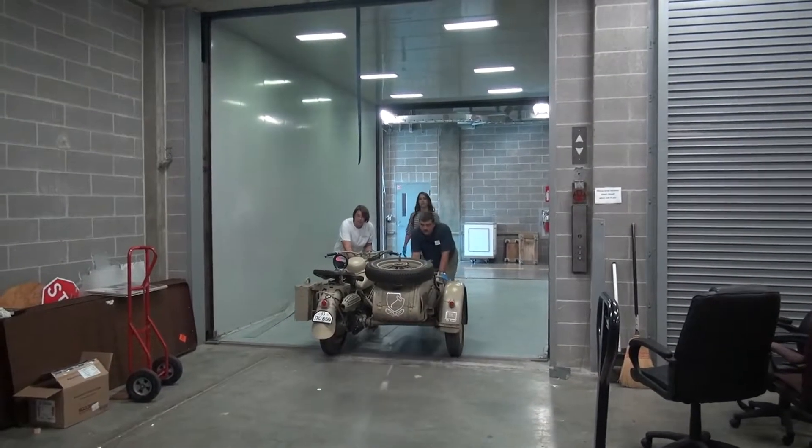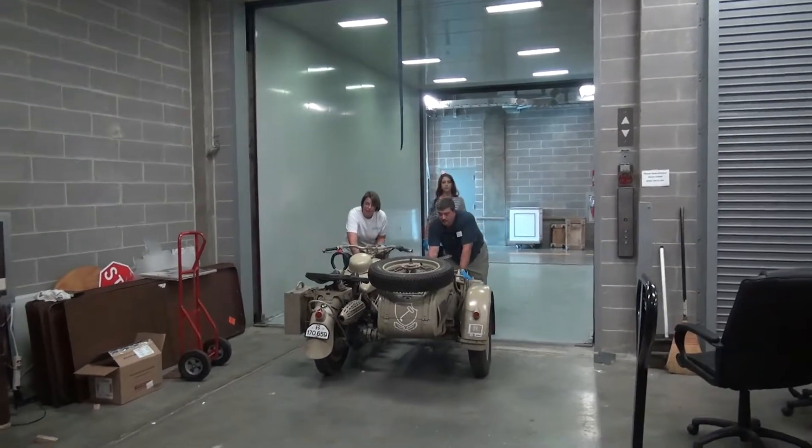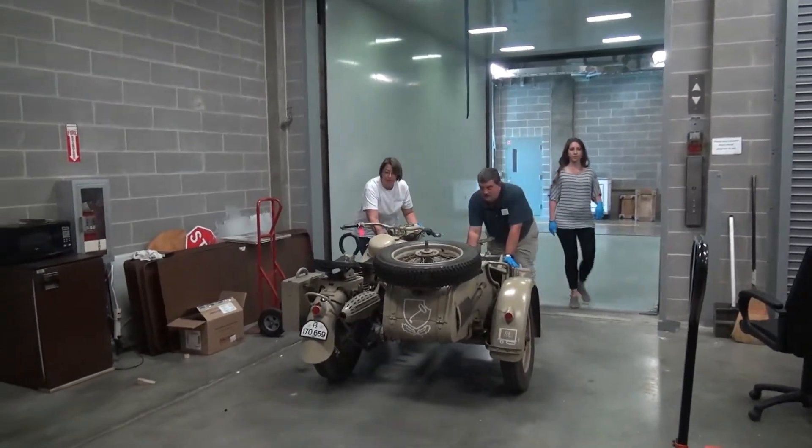KHS is helping with an exhibit at State Fair this year. The State Fair is highlighting World War II this year, and we've been asked to provide some of our military artifacts.